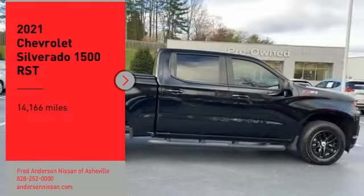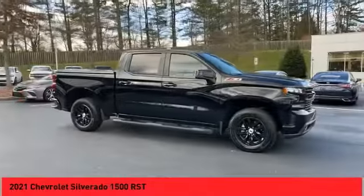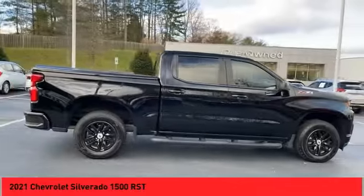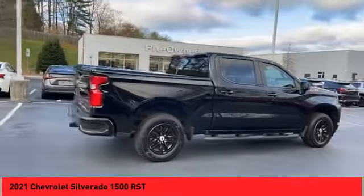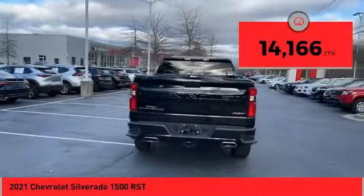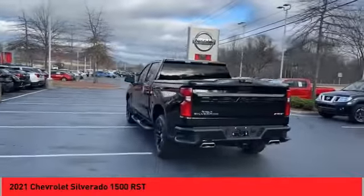Take a ride in the 2021 Silverado 1500. The Chevy Silverado 1500 has the lowest cost of ownership of any full-size pickup. This vehicle has less than 15,000 miles. Here are some of this vehicle's great options: alloy wheels,